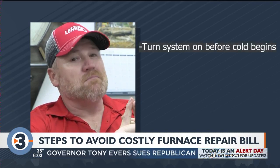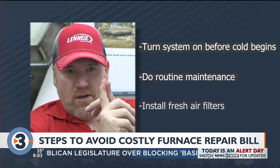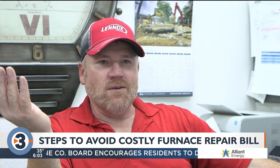Always make sure you get your system turned on before it gets cold. Have your routine maintenance done. Always make sure you have fresh filters in your system. If you wait till the end, it doesn't matter what company you call — everybody's going to be busy now.